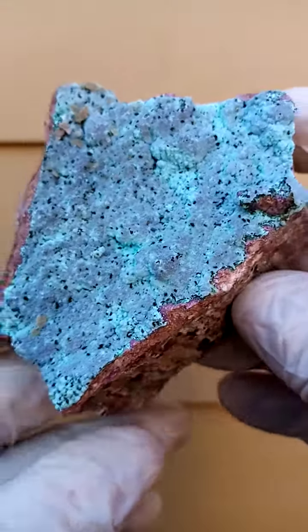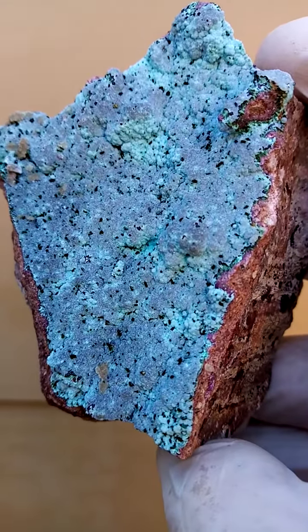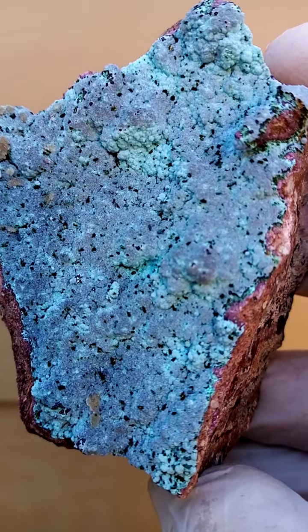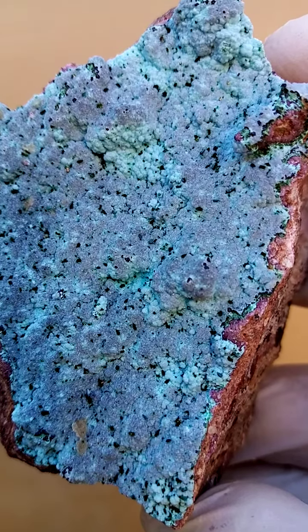All the way from the Tenke Fungurumu mine in the Katanga. Let's just go a little bit closer here — very, very interesting piece. A lot happening on this guy. Let's see if we can get it into the camera.